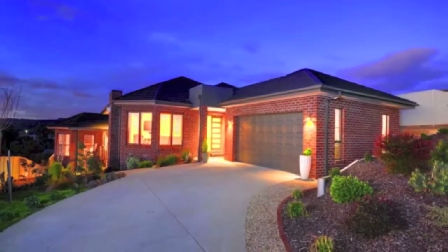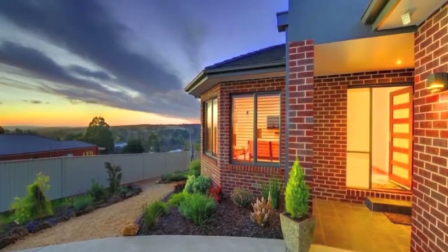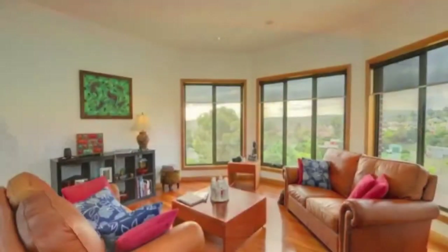Desirably positioned on top of Brim Brim Rise in Bunningyong, this stunning family home has been built to the highest quality and maximises the views from the township and across Durham Leed.